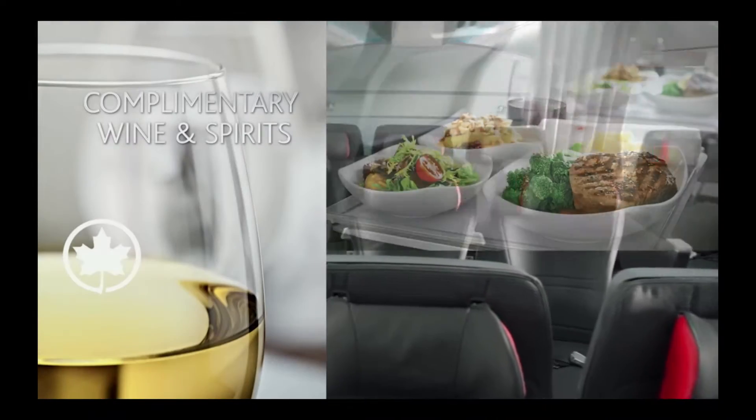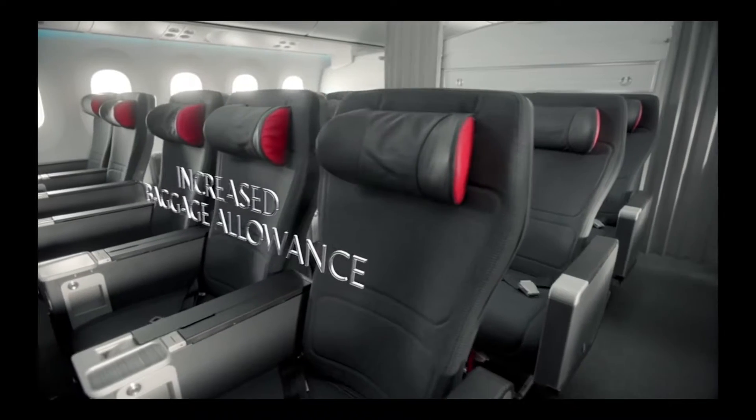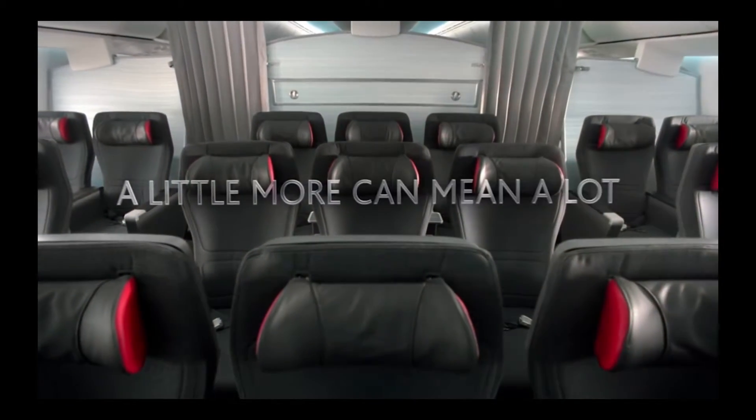The meals are a little nicer, served with real dishes, cutlery, and wine glasses. A little more choice is afforded in the menu, along with an in-flight comfort kit, an increased baggage allowance, and priority boarding. A little more can mean a lot.